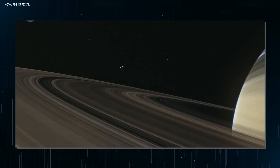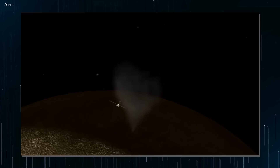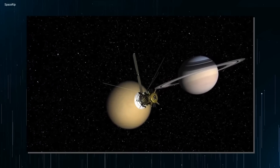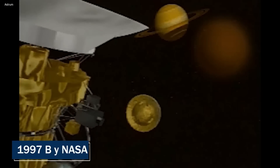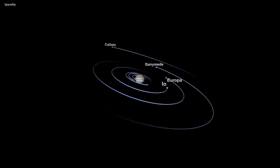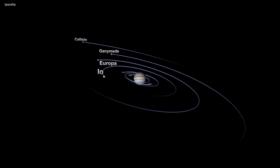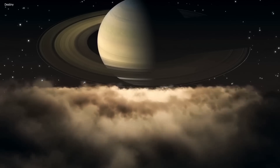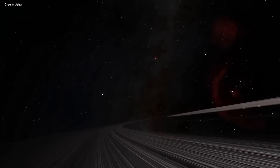The search for Titan's hidden secrets began with the Cassini spacecraft, a robotic spacecraft sent to study Saturn and its moon system. It was launched in 1997 by NASA and arrived at Saturn in 2004, spending over 13 years in orbit, collecting data and conducting investigations. During its mission, Cassini made close flybys of Saturn's moons, including Titan and Enceladus, and captured images of the planet's rings and atmosphere.